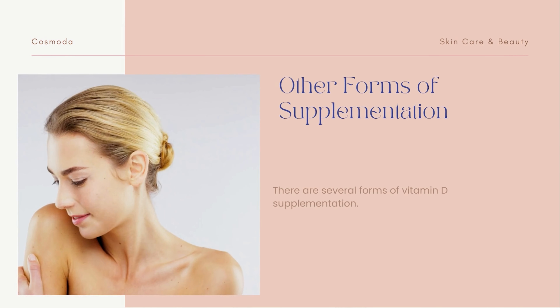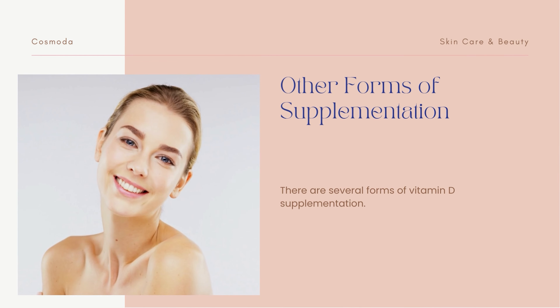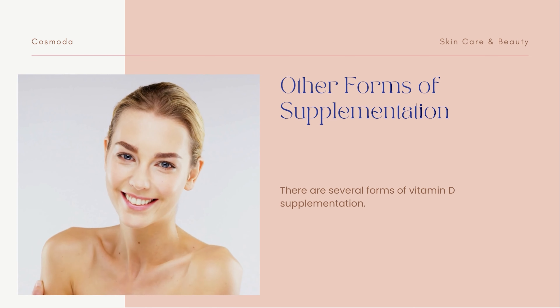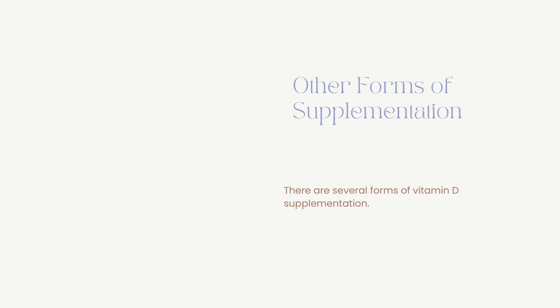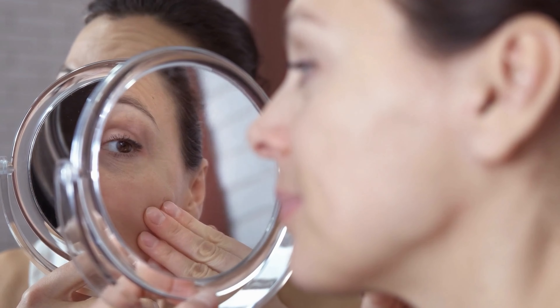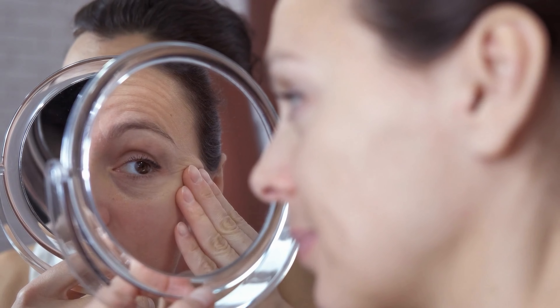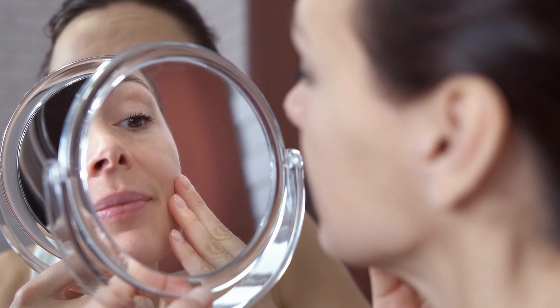It is important to consult with a medical professional before taking any supplements or increasing your vitamin D intake. There are several forms of vitamin D supplementation, including oral, injectable, topical, and sun-stimulated. All forms can be beneficial for maintaining the health of the skin, but an actual deficiency is more easily treated with oral or injectable supplements. Daily supplementation is a safer alternative to sun exposure and an effective way to restore low levels.